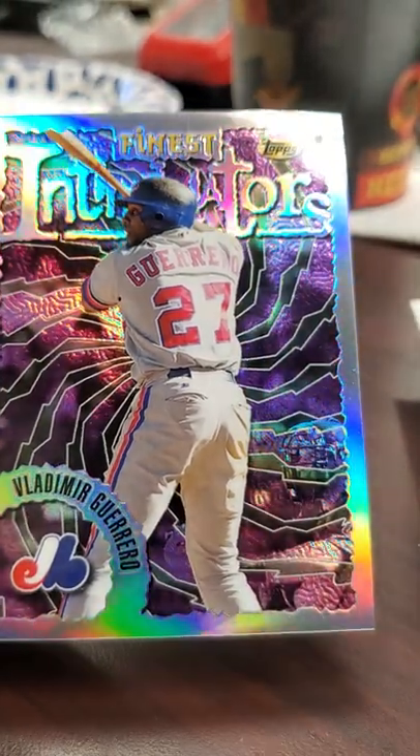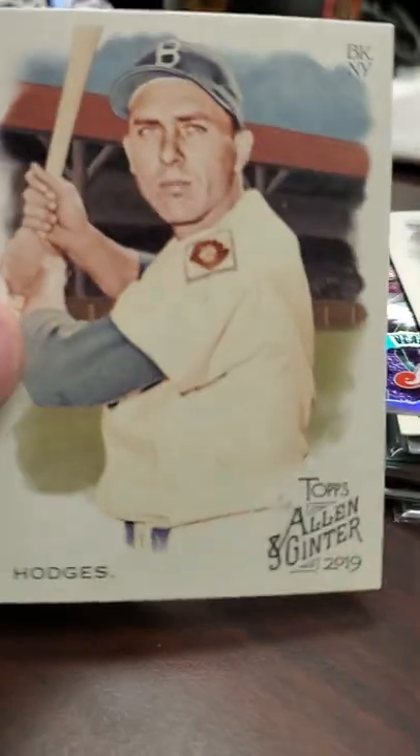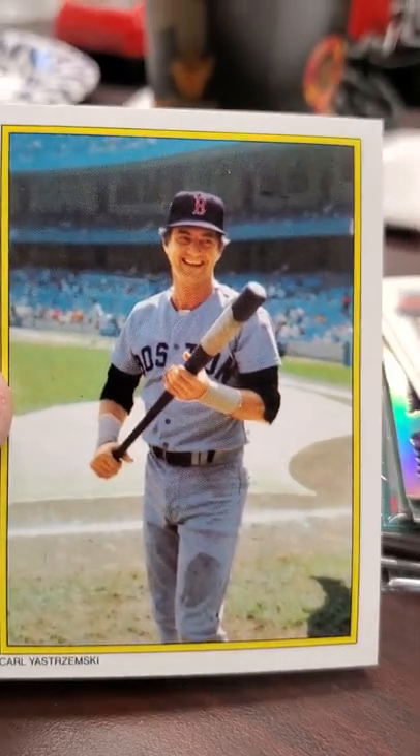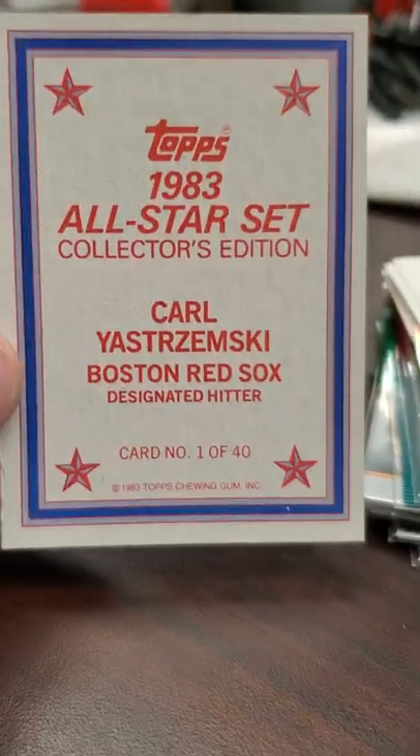The Finest Intimidators Randy Johnson, and I picked up this Allen & Ginter '19 Randy Johnson - it's also a short print, which makes it even better. I got this Gil Hodges Allen & Ginter - it's a short print as well, that'll go in my Hall of Fame box. I picked up this Carl Yastrzemski All-Star card - it's basically his last photo of his playing days, from the '83 All-Star set.